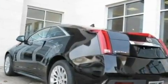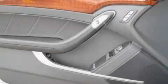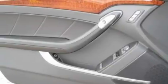Its top features and packages include memory settings for the driver's seat positions, so you can recall your favorite position with the push of one button, heated front seats, a navigation system, an eight-speaker stereo system, and leather seats.